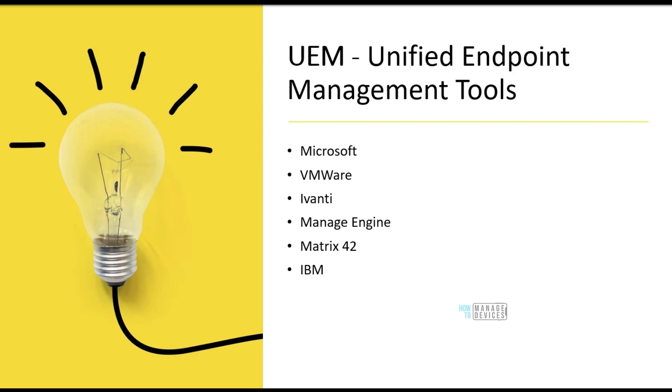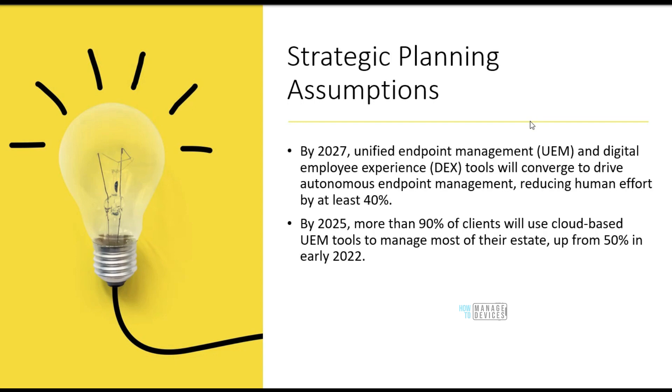Now let's concentrate on what UEM is and who the main vendors are as per 2022. UEM is Unified Endpoint Management, and the main vendors providing UEM tools for enterprise customers are Microsoft, VMware, Ivanti, ManageEngine, Matrix42, and IBM.